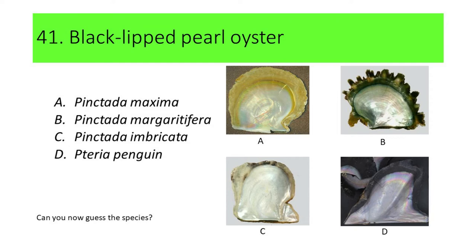Can you now guess the species? Here's another hint: this species is widely cultured in the production of mabe or half-pearls. If your answer is B, or Pintada margaritifera, you're correct. Pintada margaritifera is also called blacklip pearl oyster.